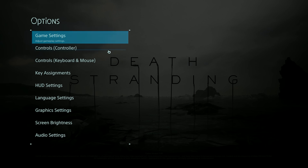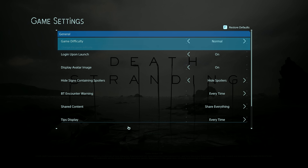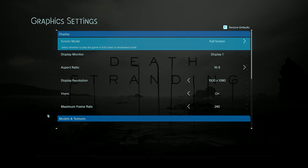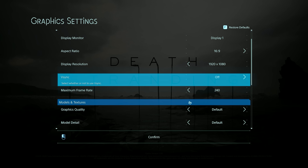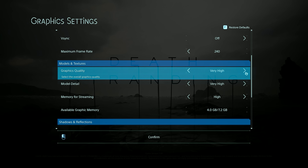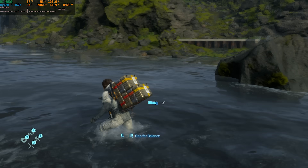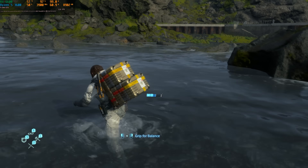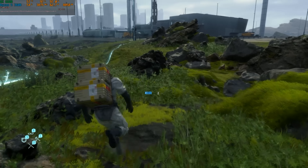The first title we're testing is Death Stranding, which was actually free to play — they let you download the whole game for free on Epic Games during the New Year's season. We've got this running at very high settings at 1080p with no upscaling, and the FPS is over 120. The 1% and 0.1% lows are extremely smooth, meaning this game is running great with this setup.